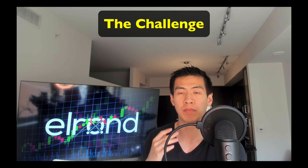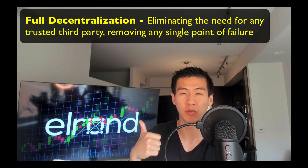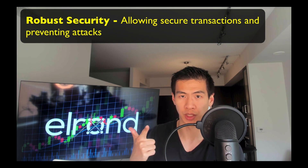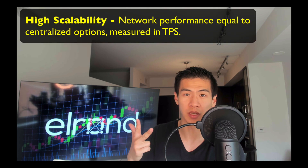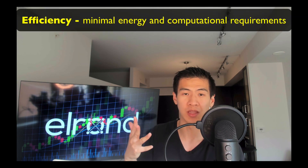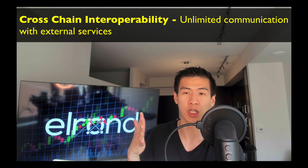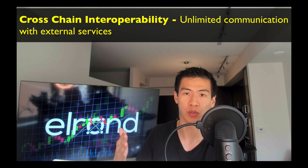For any public blockchain to scale, it must have the following: full decentralization, eliminating the need for any trusted third party and removing any single point of failure; robust security, allowing only secure transactions and fending off any known attack vectors; high scalability, enabling the network to achieve performance at least at the level of our centralized counterparts, measured in transactions per second; efficiency, operating with minimal energy and computational requirements; and cross-chain interoperability, allowing communication with any external services.